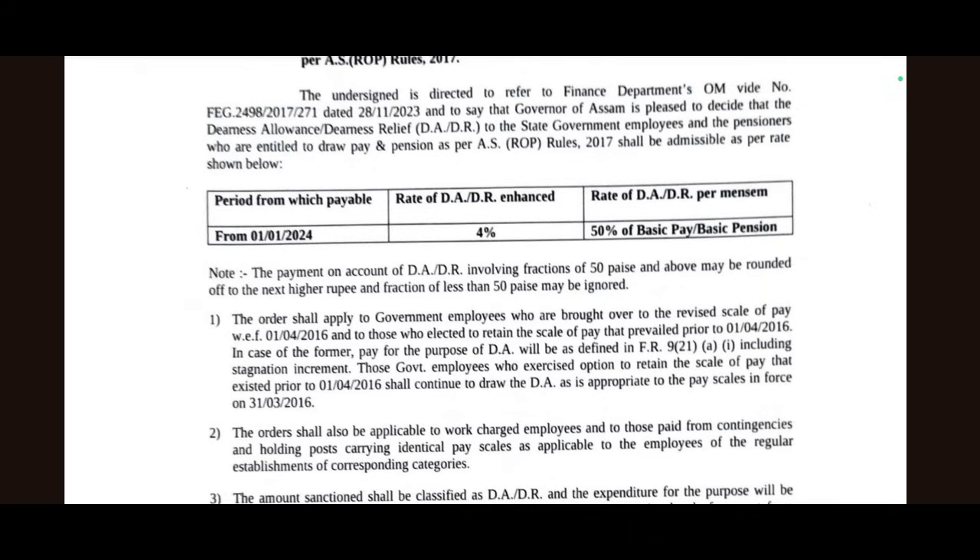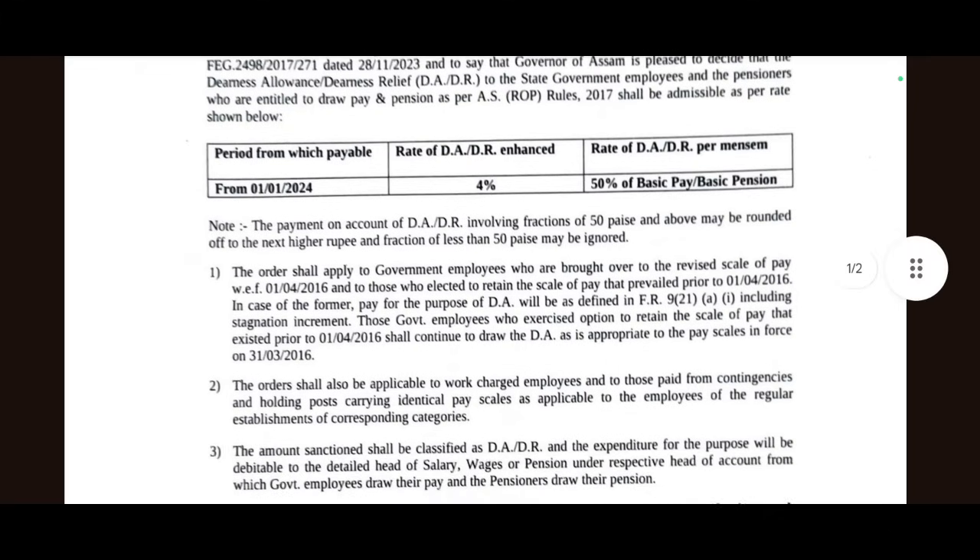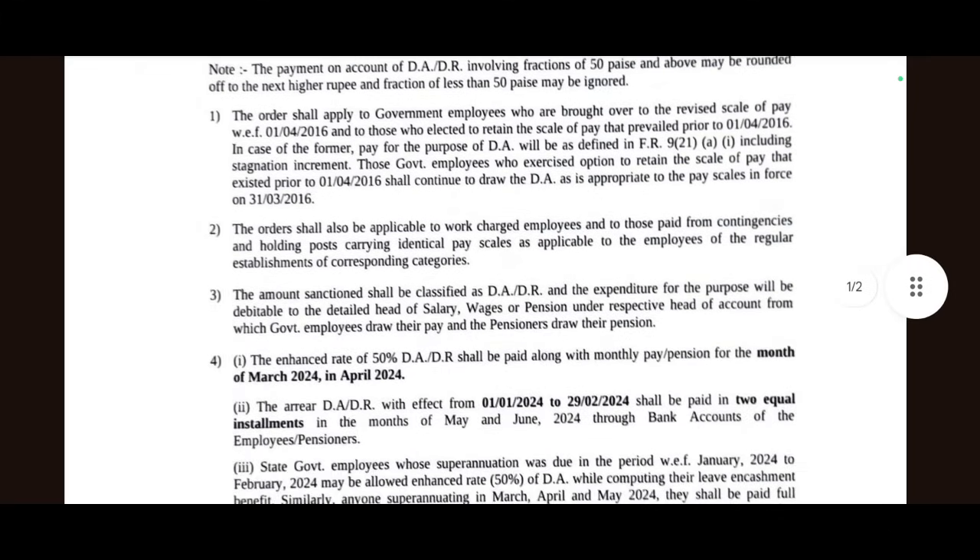If you are at 49 points you pay for it, but if you are at 50 or 51 points then the next tier will apply. This order shall apply to government employees. Point 2 states that the enhanced rate of 50% DA oblique DAR shall be paid along with monthly pay or pension for the month of March 2024 in April 2024.